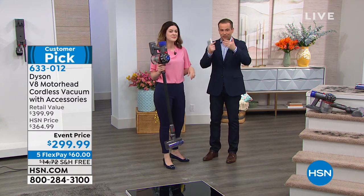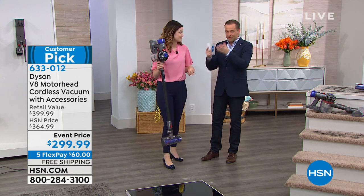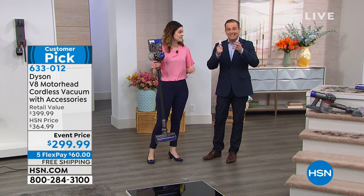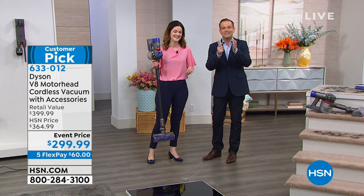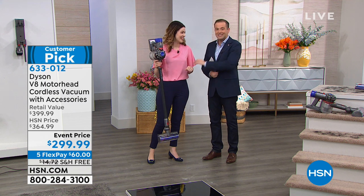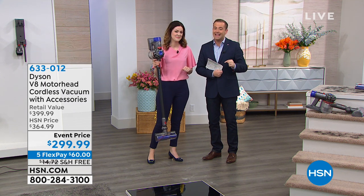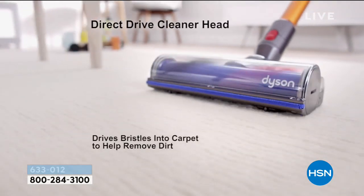Dyson kind of sets the trends and the styling. Think about the 'don't lose suction' — that was all Dyson originally. And now today you've got that same technology made 10 times better. We only have about seven or eight minutes. If you're looking for a Dyson at a great price, it's $299 — that's $100 off.